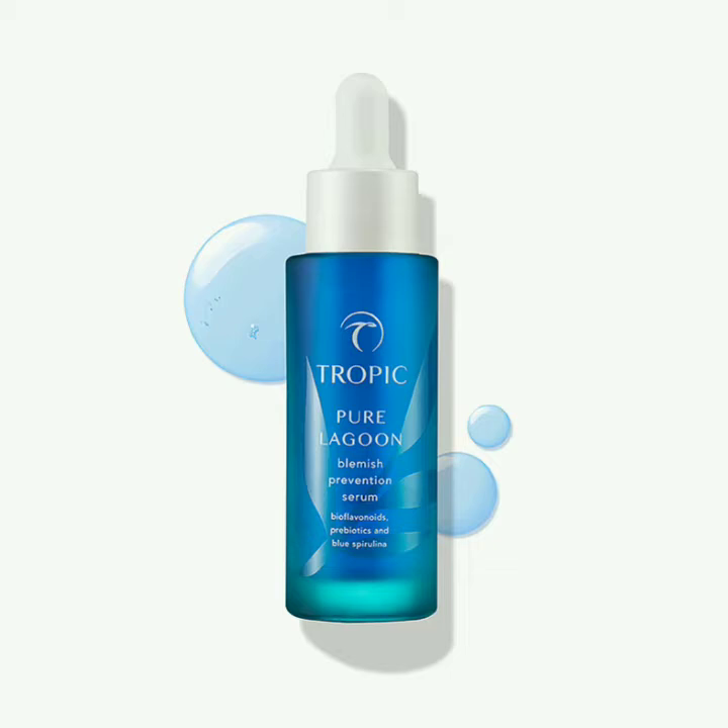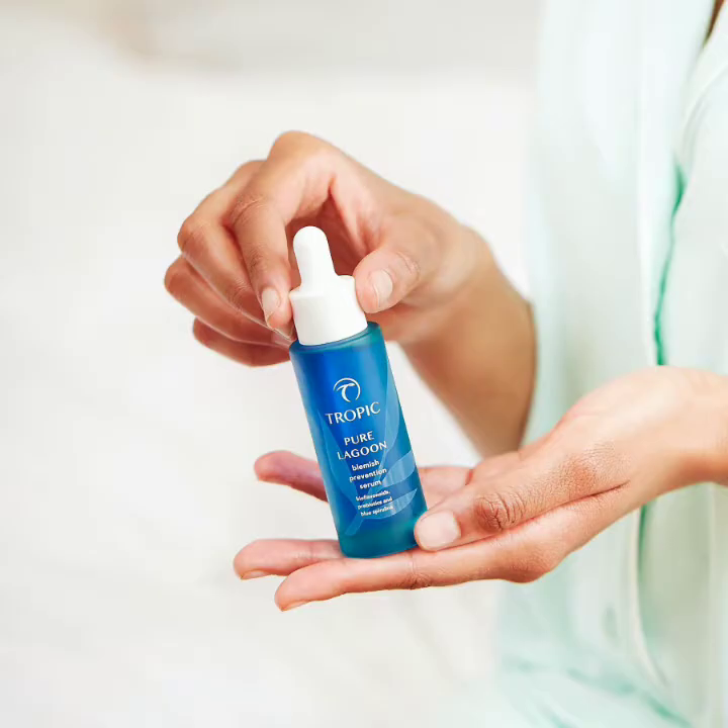The ingredients within this fabulous serum include blue spirulina, which gives it that beautiful blue color, and malachite extract to soothe the skin, reduce inflammation of spots, and vitamin B3 and zinc PCA to help balance sebum production and reduce pore size.